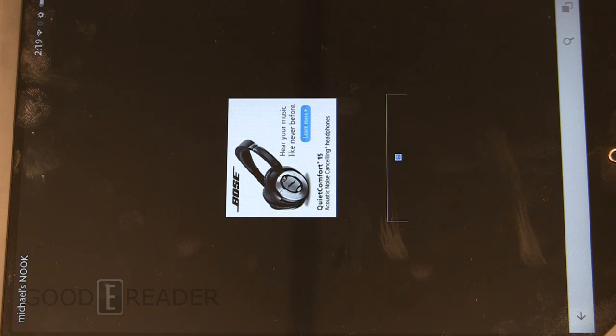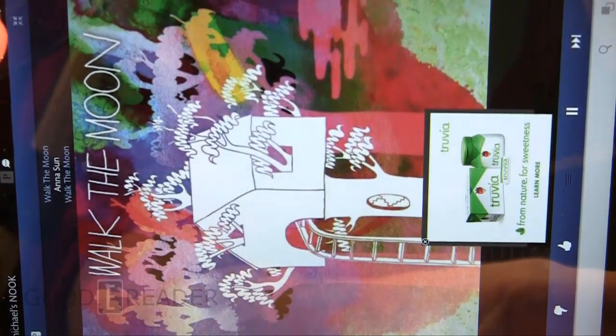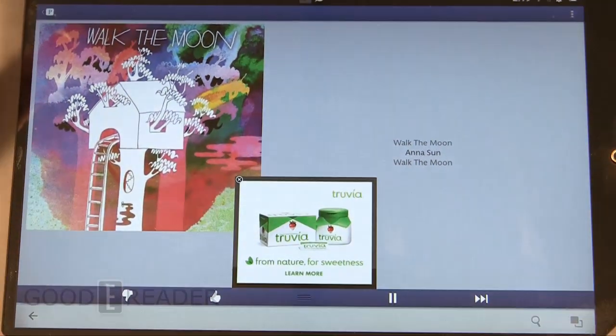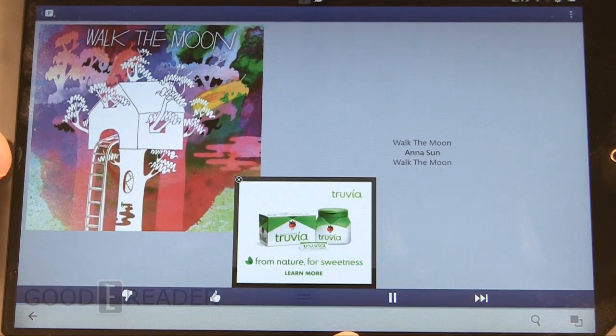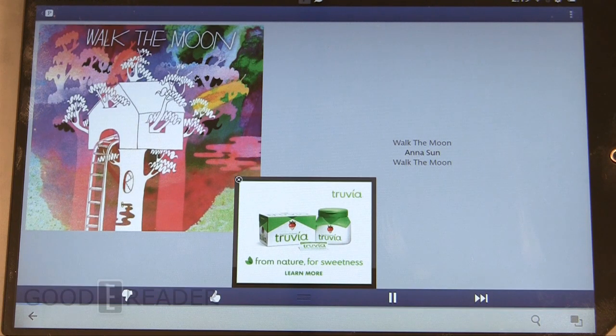We'll just check out Pandora here. It does start off in portrait mode unfortunately, but let's see if it turns into landscape — there we go. So you can hear it playing. You get full access to Pandora as well, which is a US-only service.